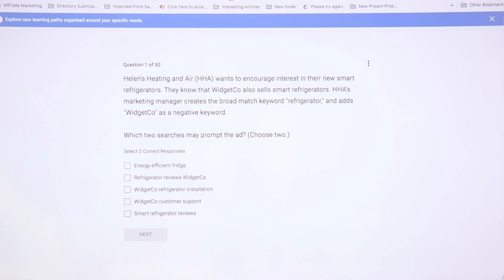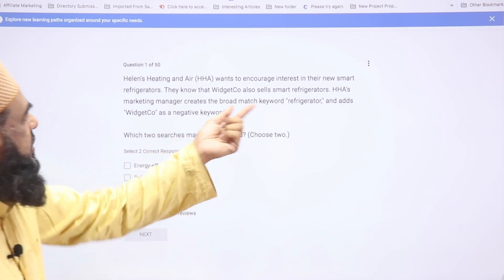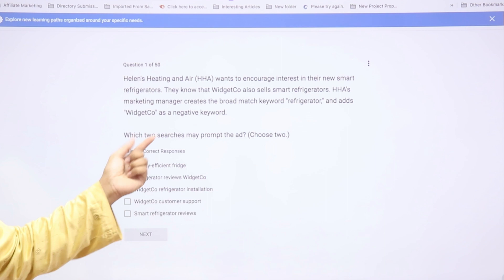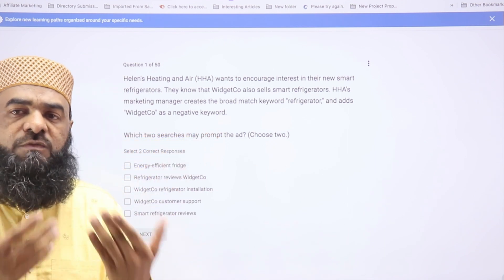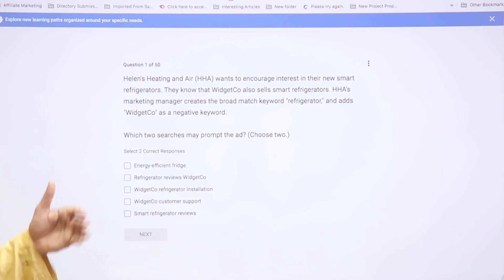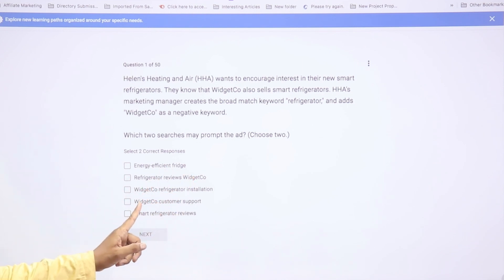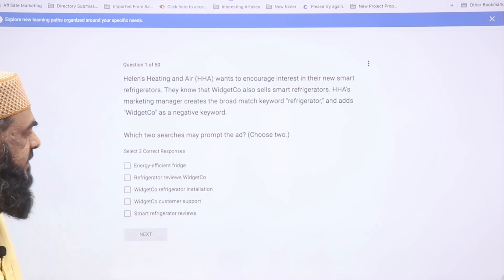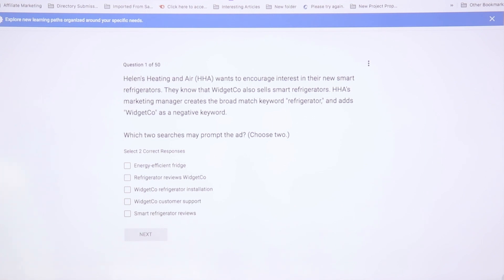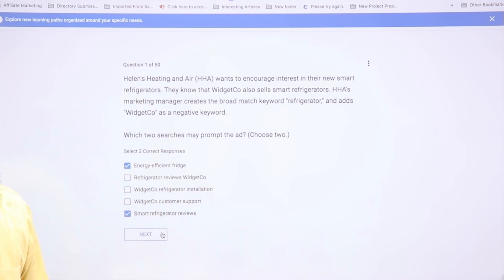The first question involves a company with a new smart refrigerator. They have a broad match keyword of 'refrigerator' and have added 'widget co' as a negative keyword, since that's a competitor. The question asks which two searches may prompt the ad. Since negative keywords prevent ads from showing, any option containing 'widget co' is eliminated. The correct answers are 'energy efficient fridge' and 'smart refrigerator review.'